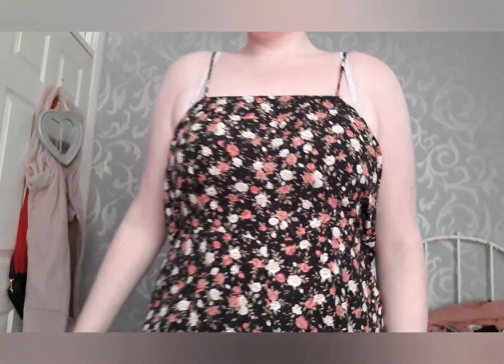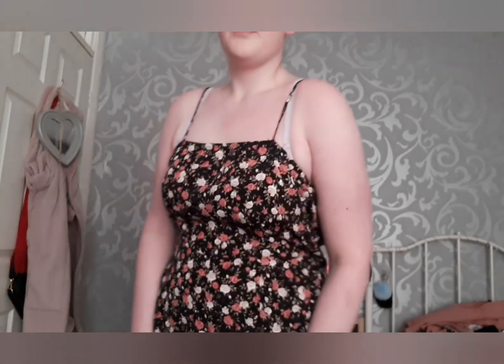Next I got this little playsuit — it's got flowers on it, and it also has shorts. It would pair really nicely with a denim jacket. This was about 13 to 15 pounds.